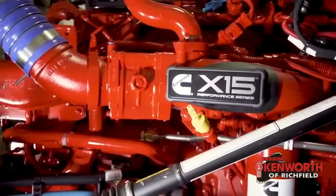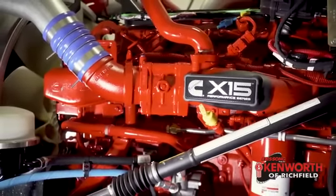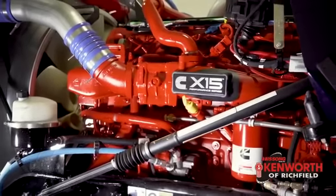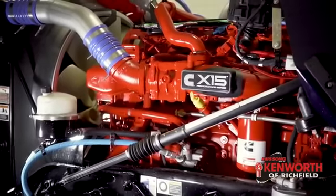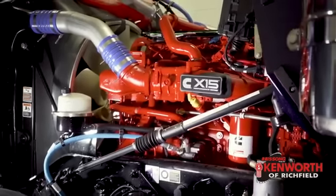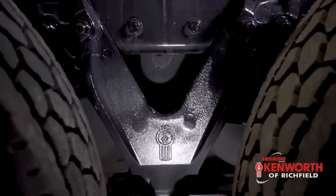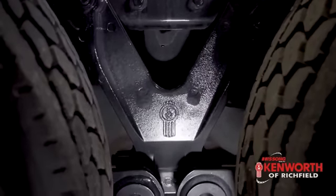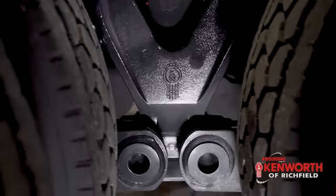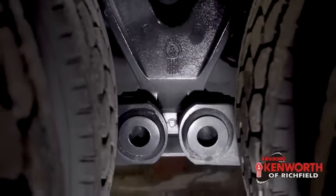This truck uses a Cummins X15 that puts out 565 horsepower and 1,850 foot-pounds of torque — this is the performance series engine. As mentioned, all of that goes through an 18-speed transmission. Out back you've got 3.55 rear-end gears, all sitting underneath an AG400 rear suspension. This is the eight-bag suspension — it's non-torque reactive, very smooth riding, goes down the road well, and does a great job of getting you good traction.